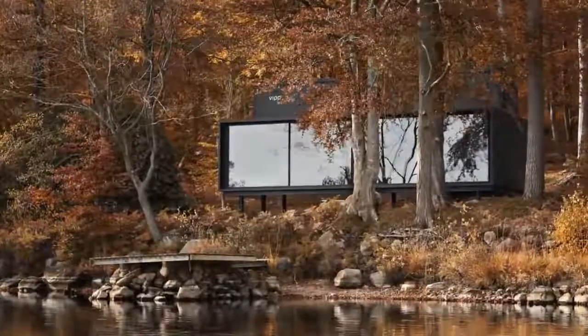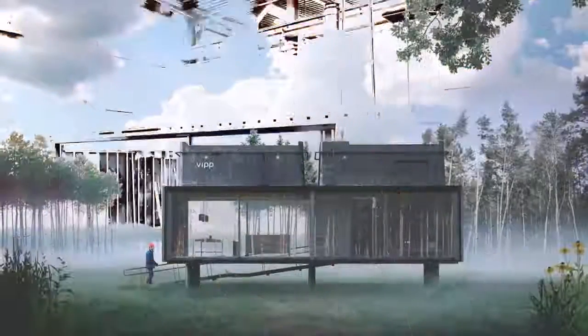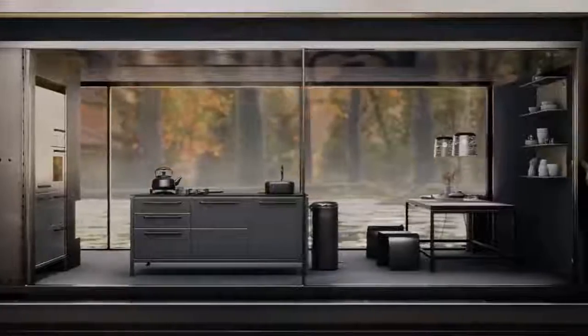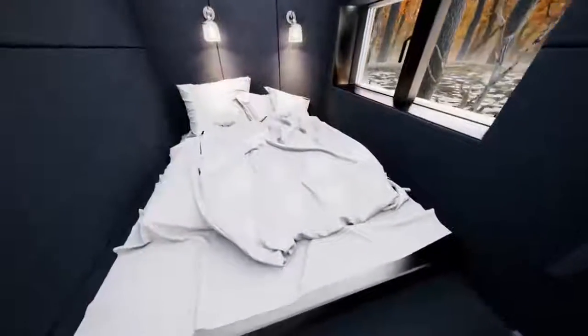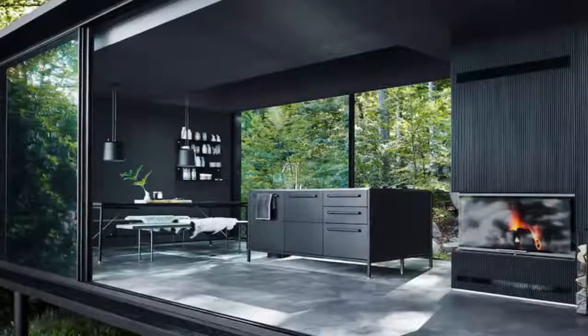Prefabricated just north of Copenhagen, each steel-framed cabin takes about six months to make and a couple more days to install. The kitchen and living room are ground level and bedroom and chimney are on the top. VIP even includes shelves, furniture, and lighting — even the linens and toilet brush are provided. Move in, slide open the huge windows, and breathe in nature.